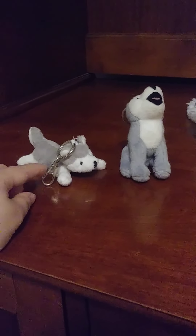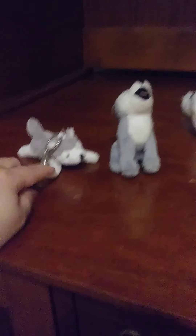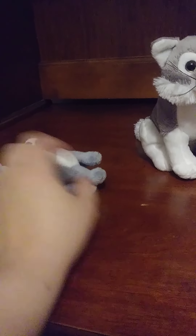Got my two little wolfie keychains. I think this one's technically a husky, and this one's a little wolf.